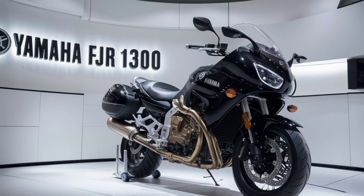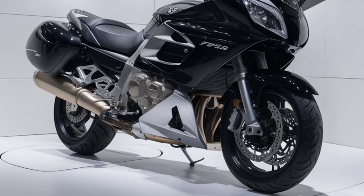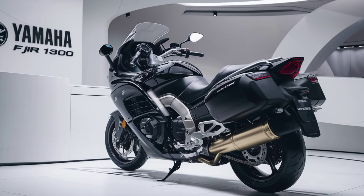The 2025 model introduces an advanced digital cockpit that integrates a full-color TFT display. This modern dashboard provides all the information you need at a glance, including navigation, ride modes, and real-time performance data. The ergonomic controls are intuitive, making your ride both comfortable and convenient.